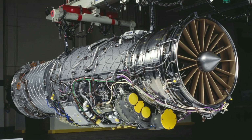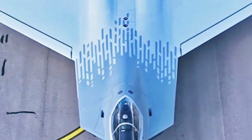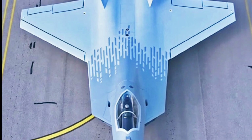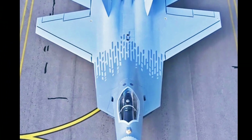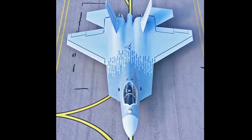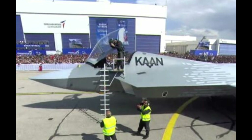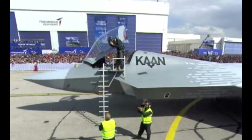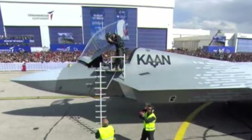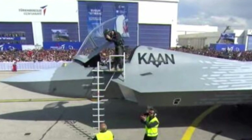The KAAN represents a significant investment in the future of Turkish defense capabilities. With its advanced features and superior performance, it is poised to become a key asset in the Turkish Air Force, ensuring air superiority for years to come. Internationally, the KAAN has earned significant interest, with several countries expressing interest in acquiring the jet, highlighting its potential as a leading export in the global defense market.